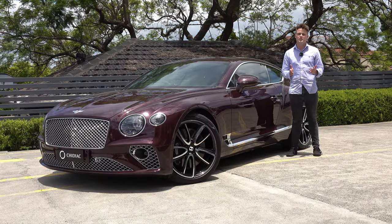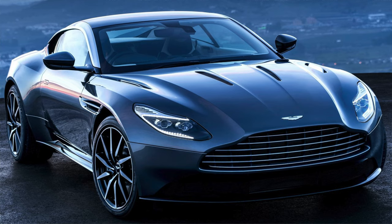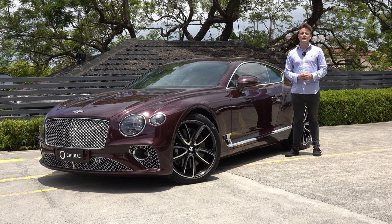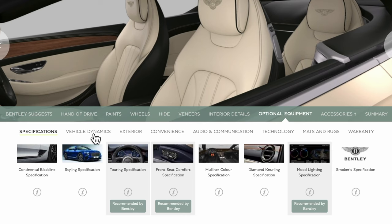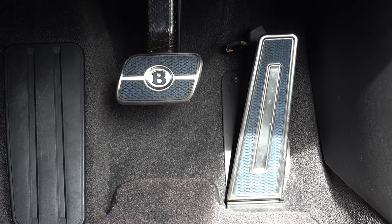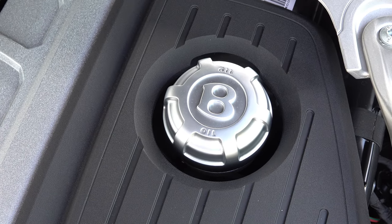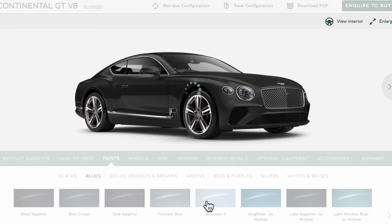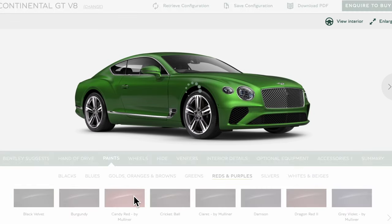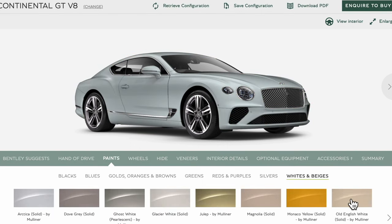The Bentley Continental GT's main competitor is the Aston Martin DB11. However, you can fit four adults in perfect comfort and you have an endless array of options — options that can go up to more than a hundred thousand dollars, right down to the metal pedals and the bespoke Bentley oil cap. Bentley will also match virtually any colour to create a bespoke finish through its Mulliner customisation program.